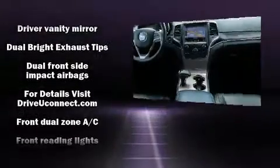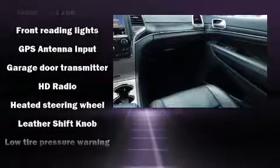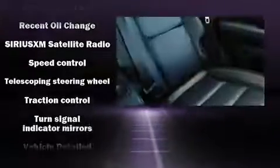Rear passengers enjoy the seat heating functionality, keeping them warm during the winter months. Side curtain airbags deploy in extreme circumstances, shielding you and your passengers from collision forces. A Carfax history report provides you peace of mind by detailing information related to past owners and service records.